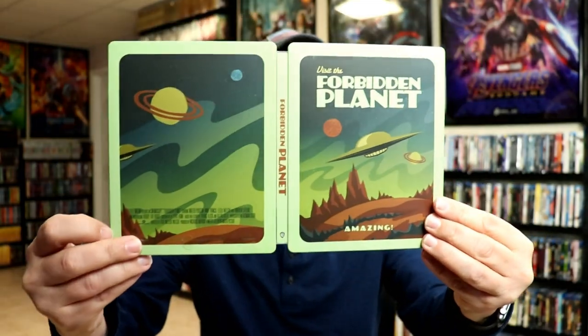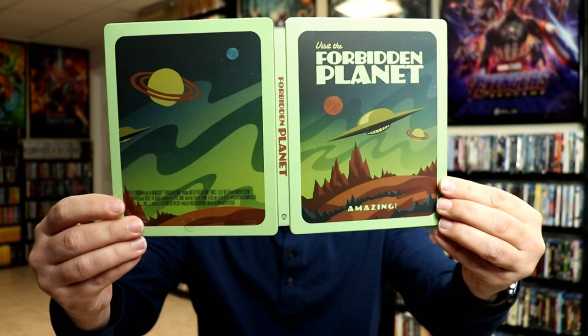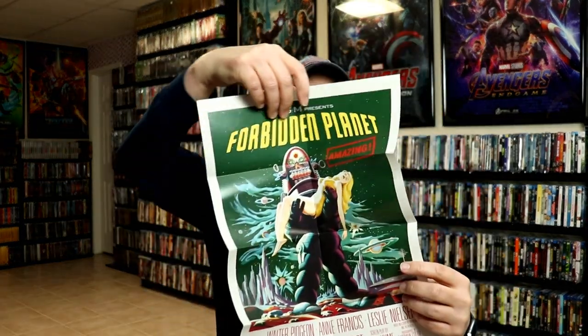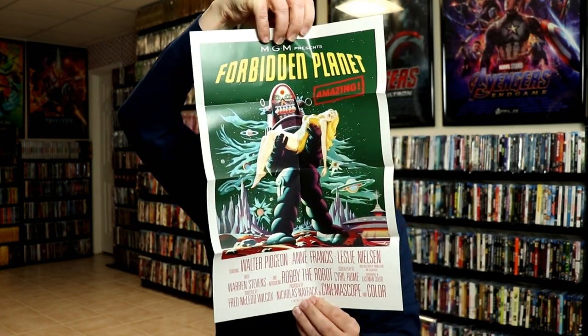We open it up. It's a really nice looking artwork on the front and the back and the spine. And then on the inside, it does come with a poster. So this is all a part of the Sci-Fi Destination series. Really nice looking poster — a really great addition for this Steelbook.